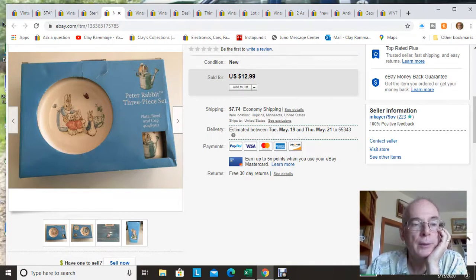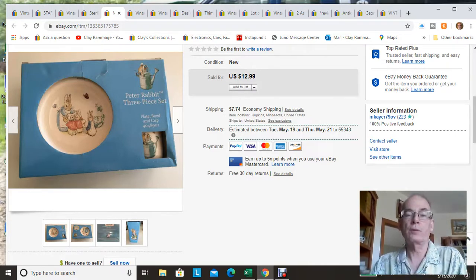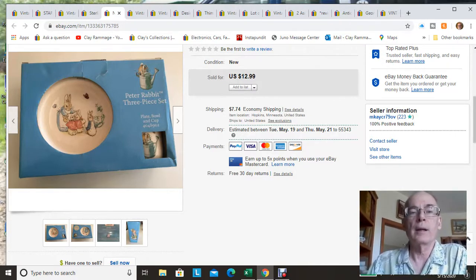Here's a Peter Rabbit little breakfast set with a plate, a bowl, and a little mug. I picked this up at a Goodwill store for about $3 and had it for quite a while, but it finally sold for $12.99 plus shipping.